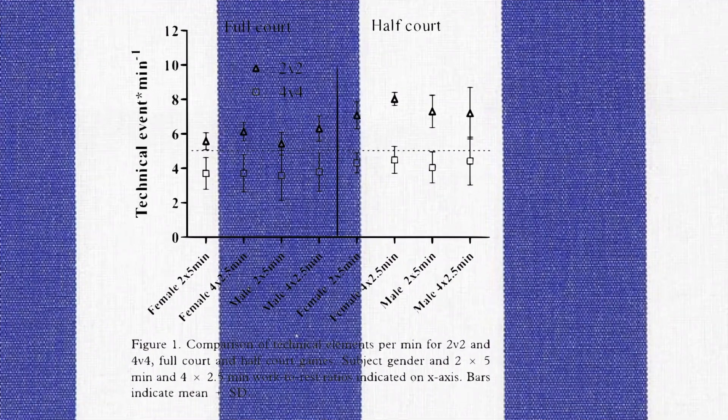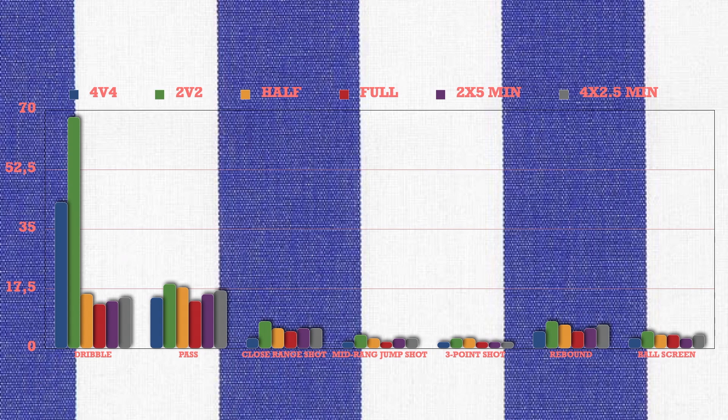The results show that the number of players per team had a larger effect on all technical actions. The total number of technical elements per player was substantially higher in 2v2 games compared to 4v4. Court size was less influential on technical demands; half-court games had approximately 20% more total technical elements and passing than full-court games. Except for ball screens, all other technical elements were substantially higher in half-court games. The number of dribbles, passes, rebounds, and ball screens were moderately higher in the 2v2 games, as were mid-range jump shots and three-point shots.